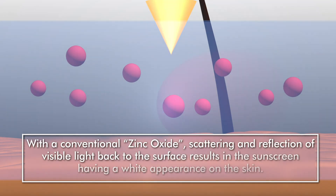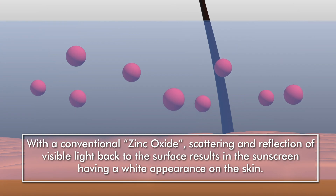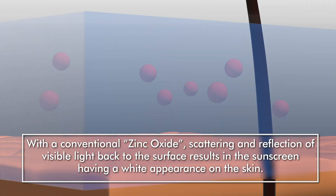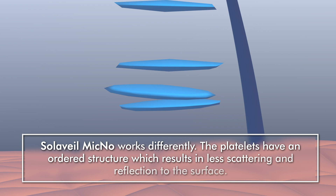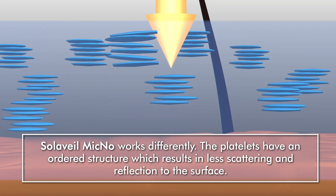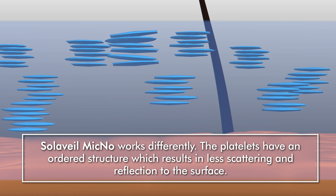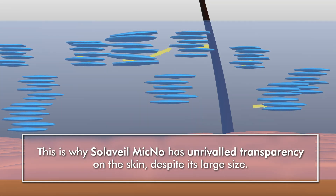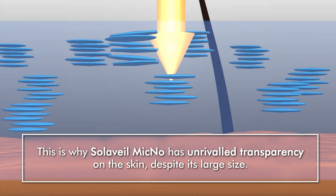With conventional zinc oxide, scattering and reflection of visible light back to the surface results in the sunscreen having a white appearance on the skin. Solavail Mycno works differently. The platelets have an ordered structure, which results in less scattering and reflection to the surface. This is why Solavail Mycno has unrivaled transparency on the skin, despite its large size.